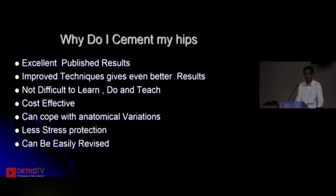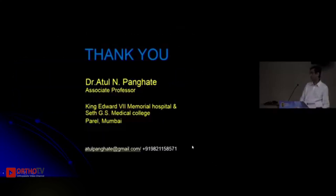So why do I still cement my implants? Because excellent long-term results are available, and with improved techniques results are even better. It is very easy to learn and teach, it is cost-effective, it can cope with anatomical variations, and it is very easy to revise. I would still prefer a cemented hip. Thank you.